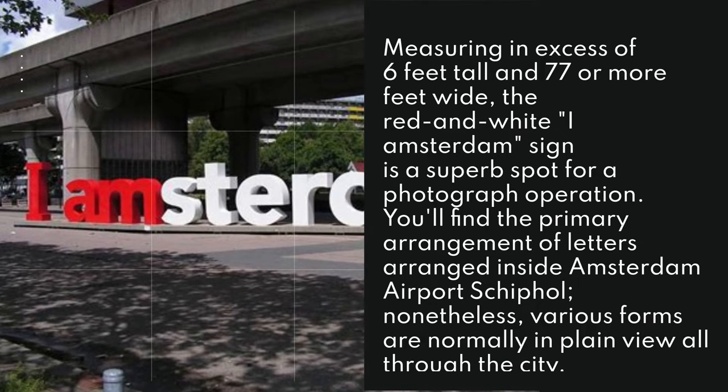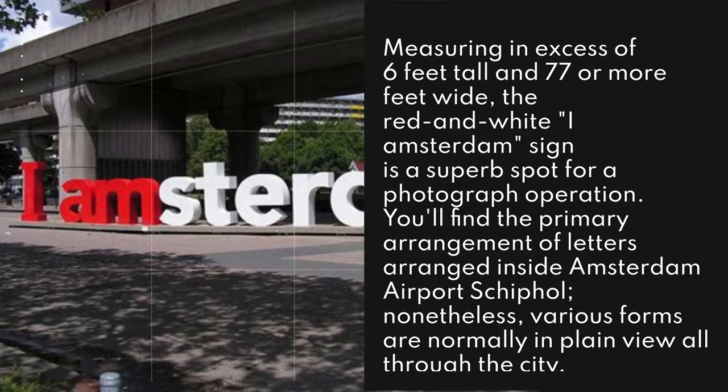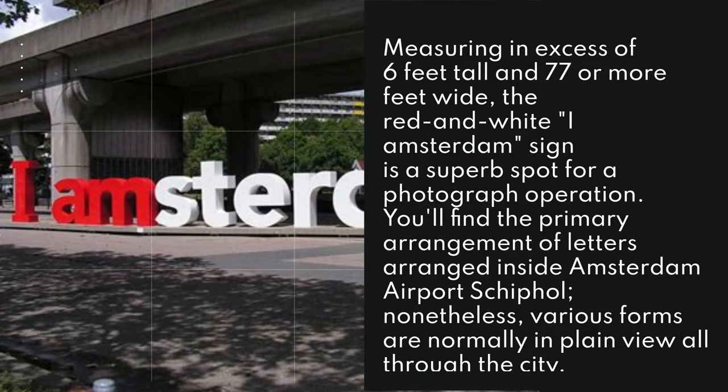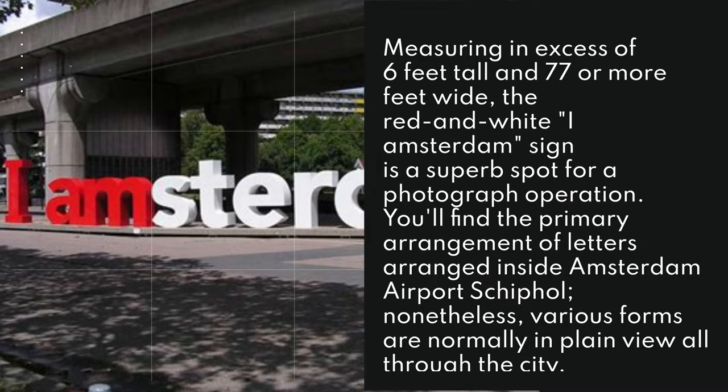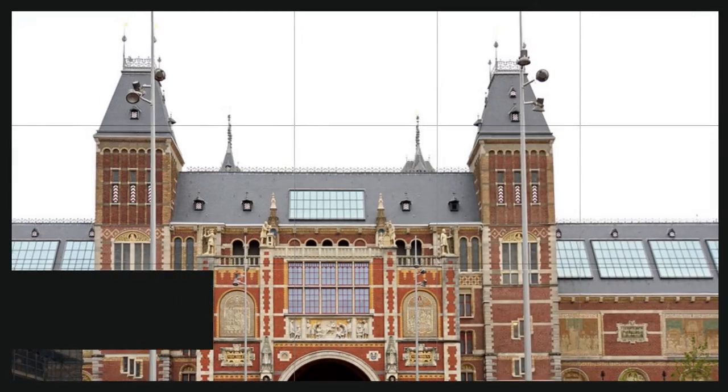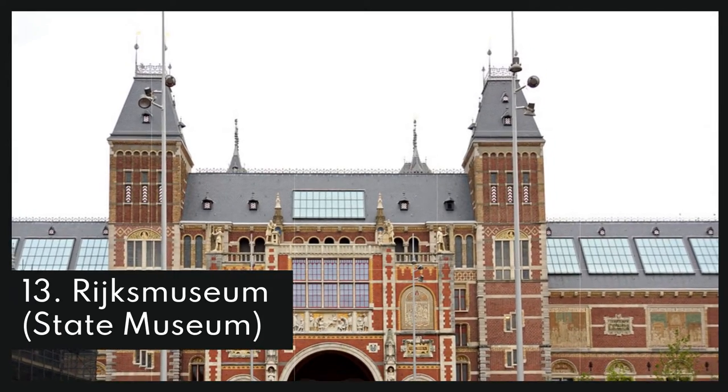12. I Amsterdam Letters. Measuring in excess of six feet tall and 77 or more feet wide, the red and white I Amsterdam sign is a superb spot for a photograph. You'll find the primary arrangement of letters situated inside Amsterdam Airport Schiphol; nonetheless, various forms are normally in plain view all through the city.